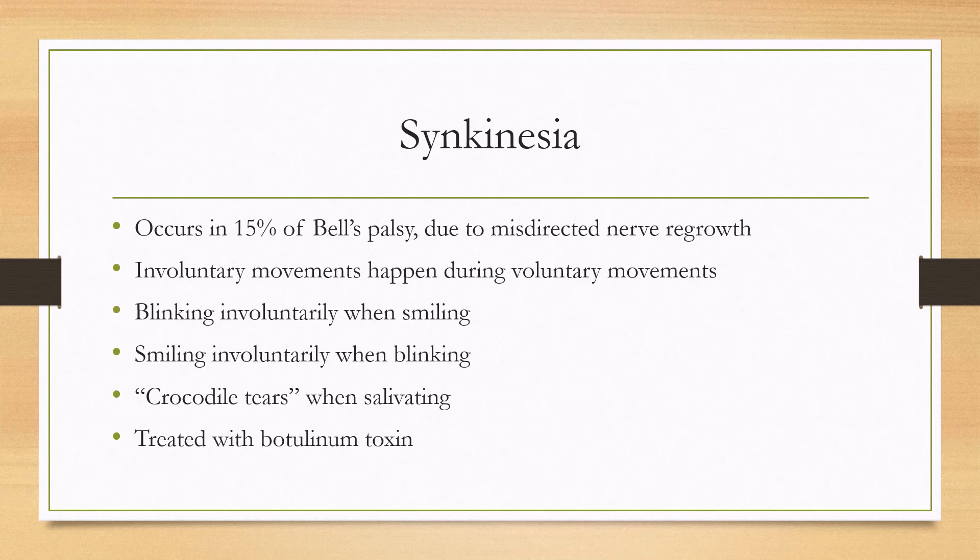One last complication is synkinesia, which occurs in 15% of patients with Bell's palsy and is due to misdirected nerve regrowth during the recovery phase. A few months down the road, patients may have involuntary movements during voluntary movements — for example, involuntary blinking when smiling, or involuntary smiling when blinking. There's also a phenomenon called crocodile tears, where nerve fibers for salivation are misdirected towards the lacrimal glands, causing crying whenever there is a stimulus to salivate. Especially bothersome symptoms can be treated with botulinum toxin.